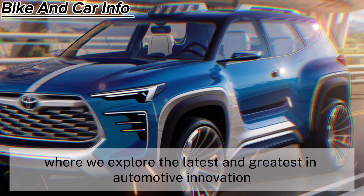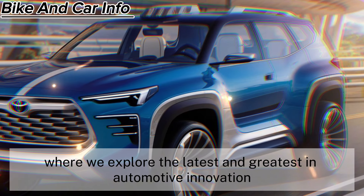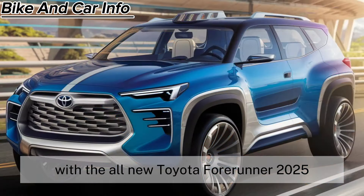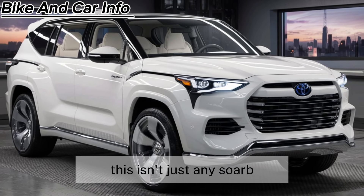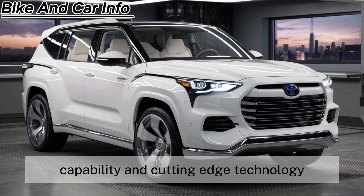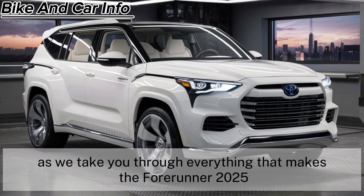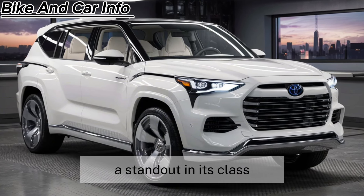Welcome to our channel where we explore the latest and greatest in automotive innovation. Today, we're diving into the world of rugged adventure with the all-new Toyota 4Runner 2025. It's a testament to Toyota's commitment to durability, capability, and cutting-edge technology. So buckle up as we take you through everything that makes the 4Runner 2025 a standout in its class.